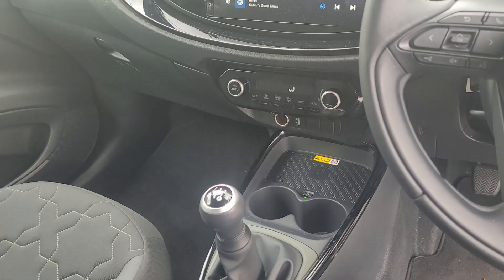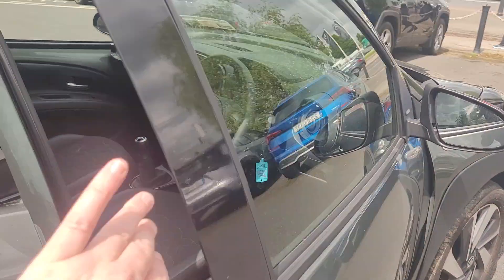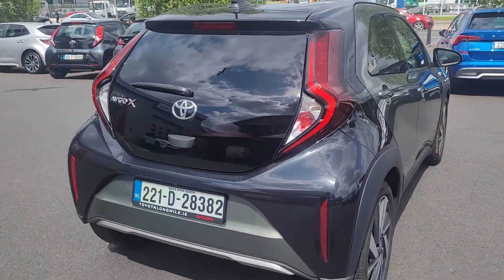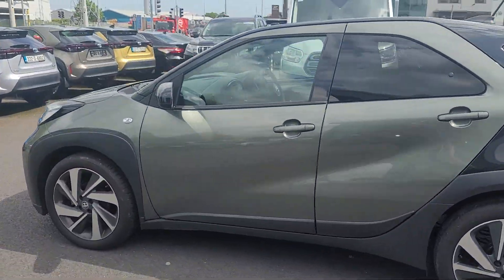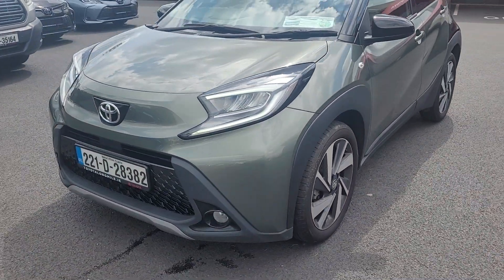It's also got a wireless phone charger. It's only four thousand kilometers on the car, and it's available for a test drive today. Thank you.